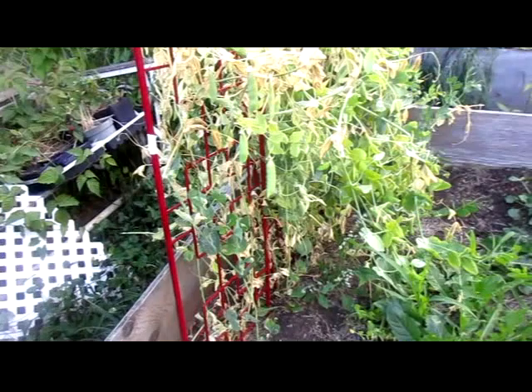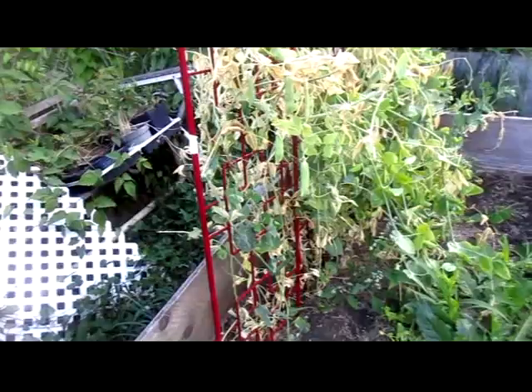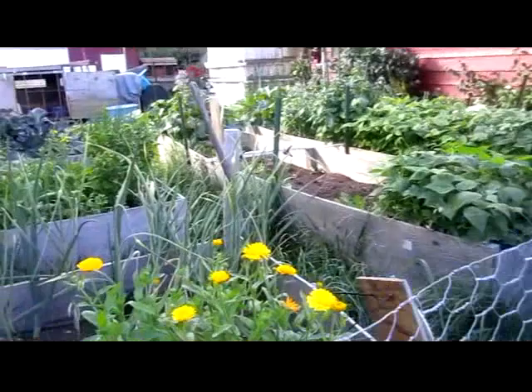Need to get out here and pick the rest of these peas. A lot of the branches are dying — it's just because of the morning glory getting in there and we had to yank it out.